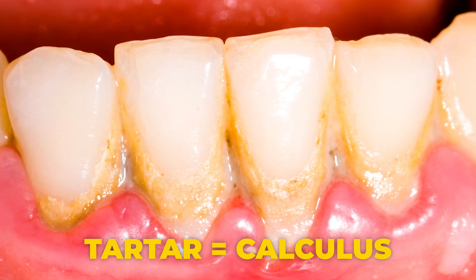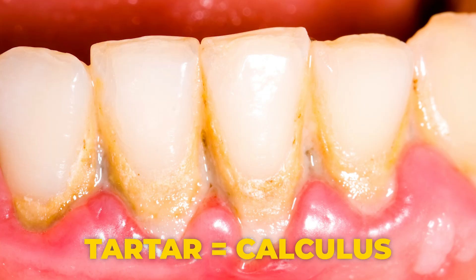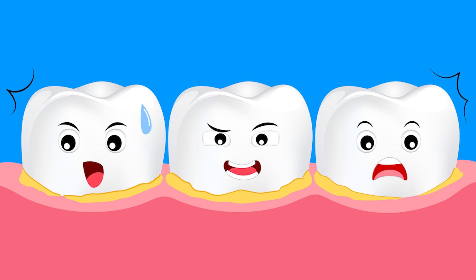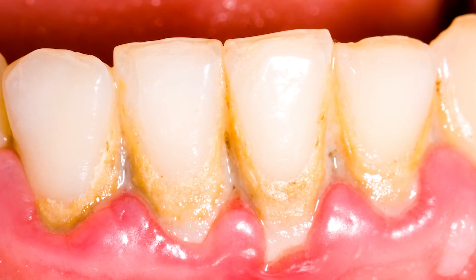Tartar, also known as calculus — the scientific term for tartar is calculus, not at all related to the math subject — is mineralized, hardened plaque. If plaque sits on your teeth for too long, it hardens and calcifies into tartar.